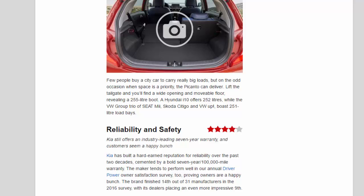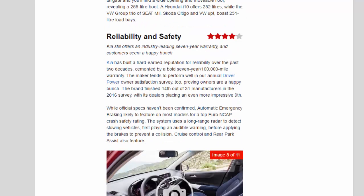Reliability and Safety. Kia has built a hard-earned reputation for reliability over the past two decades, cemented by a bold 7-year/100,000-mile warranty. The maker tends to perform well in the annual Driver Power Owner Satisfaction Survey — finishing 14th out of 31 manufacturers in 2016, with its dealers placing an even more impressive 9th. While official specs haven't been confirmed, automatic emergency braking is likely to feature on most models for a top Euro NCAP crash safety rating. The system uses a long-range radar to detect slowing vehicles, first playing an audible warning before applying the brakes to prevent a collision. Cruise control and rear park assist also feature.